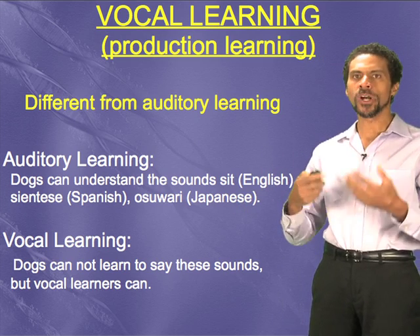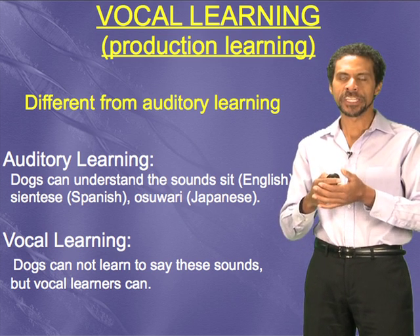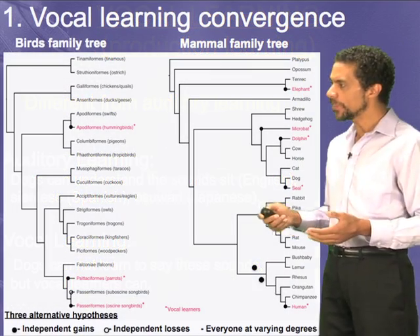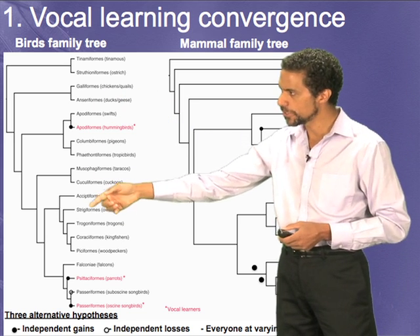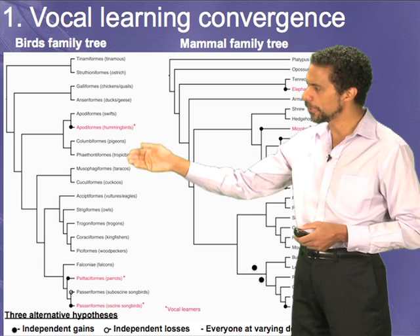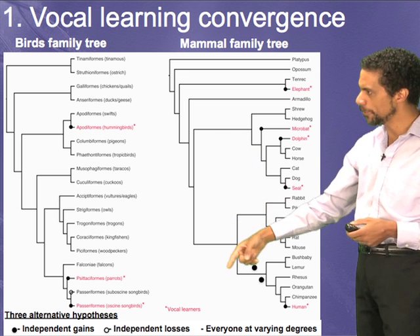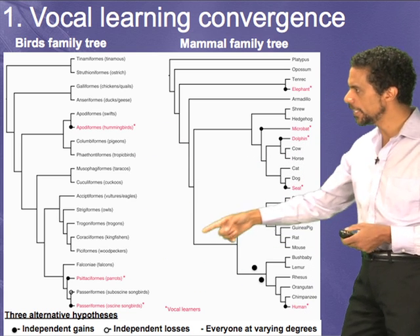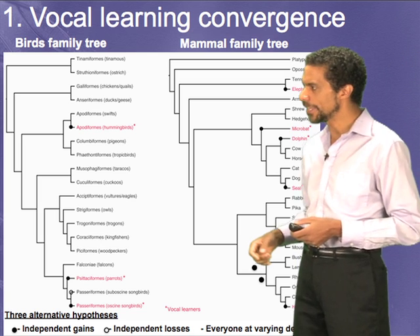I don't want to give you the sense that once you have vocal learning, all these species can have spoken language. That's not the case. But they do have the ability to at least imitate some rudimentary sounds, some more complex than others. What about the genetic relationships of these vocal learners? Shown here I have a family tree of birds and a family tree of mammals, with the vocal learners highlighted in red — hummingbirds, parrots, and songbirds amongst birds; likewise amongst the mammals. What we can see is that the vocal learners are dispersed unevenly throughout this family tree, amongst many other species like lions, tigers, and bears that don't have this ability.